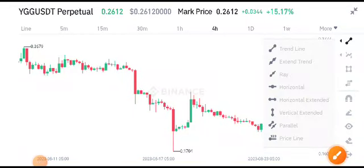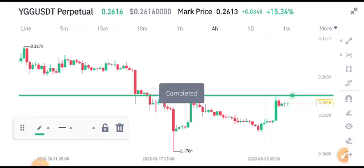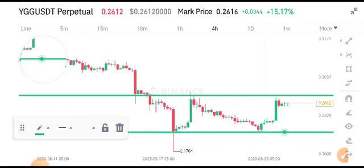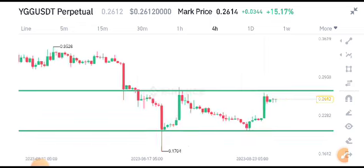Hello everybody, welcome to another latest update video about YGG coin. What's going on with YGG coin and what price changes are occurring? Before starting this video, I recommend joining my Telegram group — the link is available in the video description. Check the description and join for free right now.